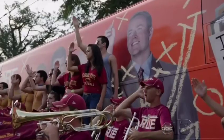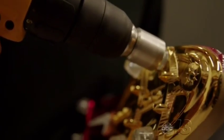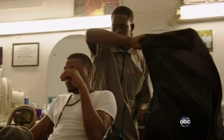Kirk Herbstreet selected Florida State as one of his finalists this year, and they are on a roll. They're going to be a heck of a challenge. They'll be one of, if not the best, offenses we'll play all year.